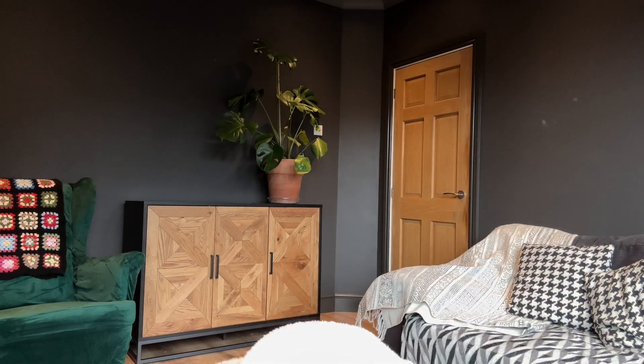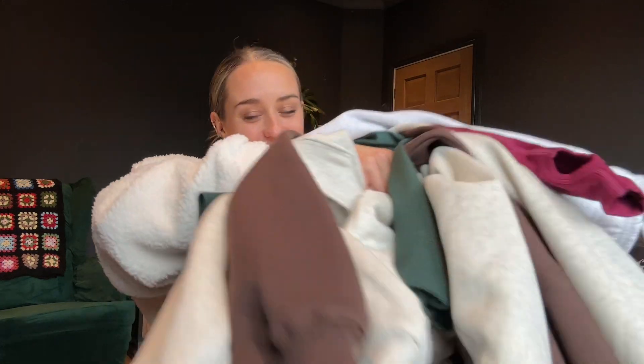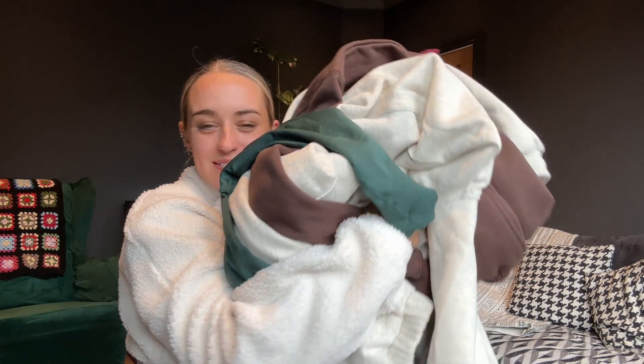Hello everyone, welcome to my YouTube channel. I am Nini and I am a fitness content creator and also an Able athlete. Today I am going to show you a big old pile of my favourite Able items because the Black Friday sale is coming. I thought I'd do a little video to show you my favourite bits so you can see my most worn items — I'm going to try all of these on for you today.